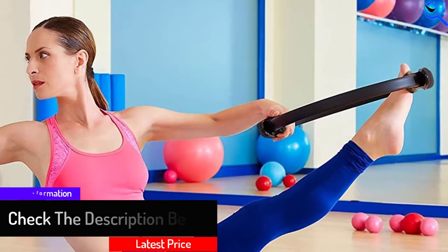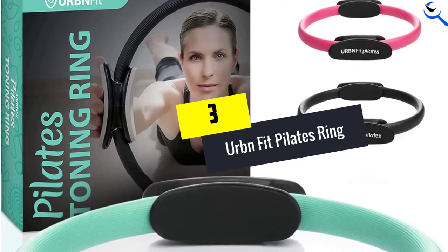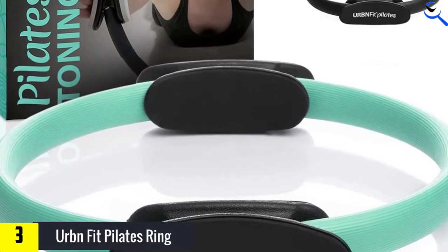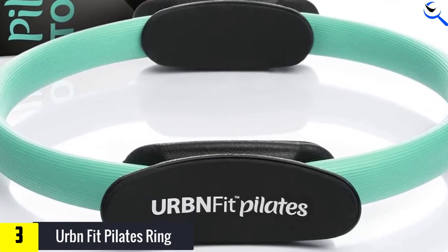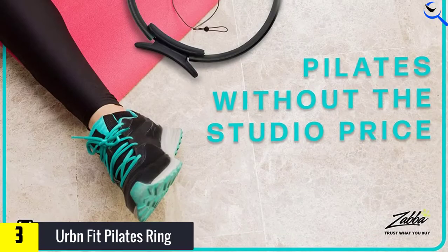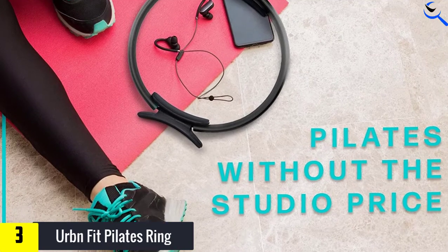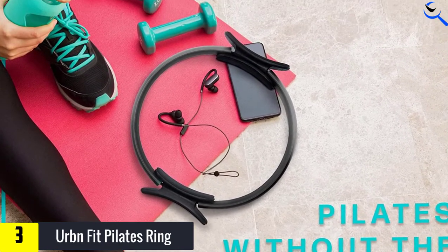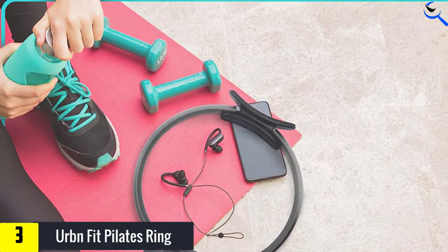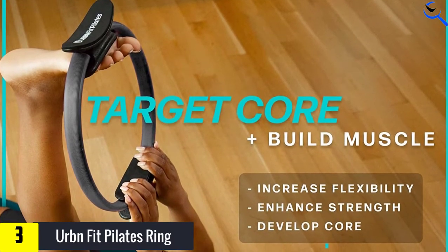At number 3, we have the URBN Fit Pilates Ring. It is an easy-to-use Pilates ring designed for comfort and versatility. It is crafted with a durable fiberglass interior to maintain shape over time and dual-sided foam pads for a comfortable grip during workouts. The pads are also water-resistant, which delivers traction even when you work up a sweat. If you are new to Pilates, the ring comes with a workout guide to lead you through your exercise routine. No matter your life stage, this Pilates ring is designed to meet you where you are.